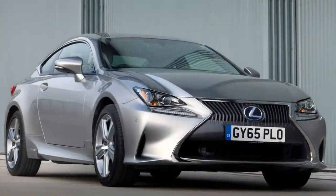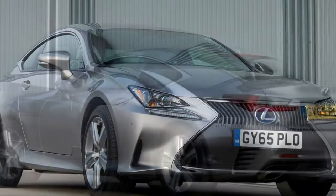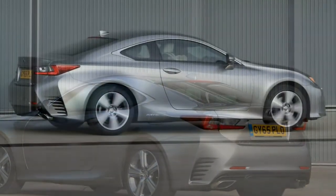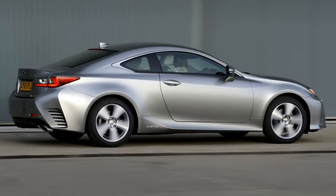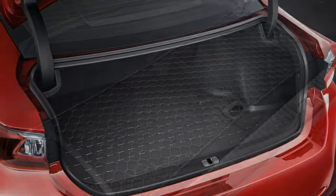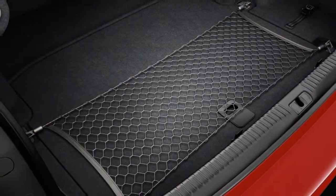The bad points of the Lexus RC: an aged infotainment system and controls, interior ergonomics that feel off the pace, and it's not the sharpest driving coupe for the extra money.